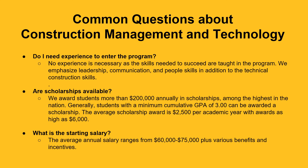Do I need experience to enter the program? No experience is necessary, as the skills needed to succeed are taught in the program. We emphasize leadership, communication, and people skills in addition to the technical construction skills.